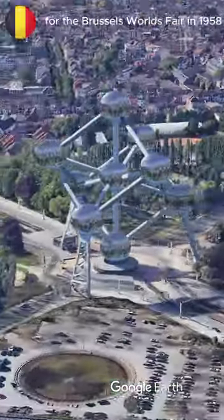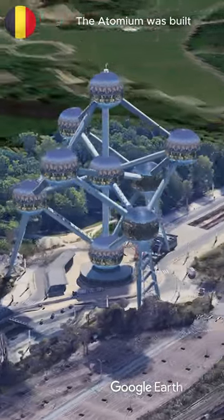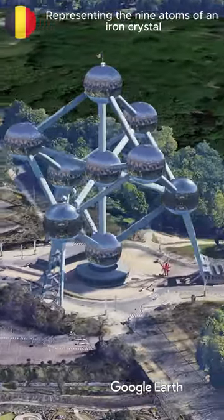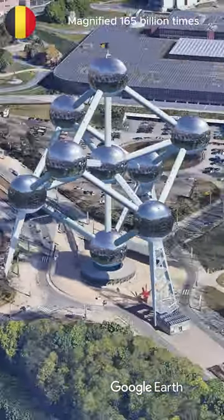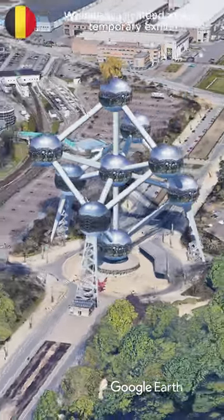Did you know that for the Brussels World's Fair in 1958, the Atomium was built? The Atomium is made out of nine spheres connected by tubes, representing the nine atoms of an iron crystal magnified 165 billion times. While initially intended as a temporary exhibit,